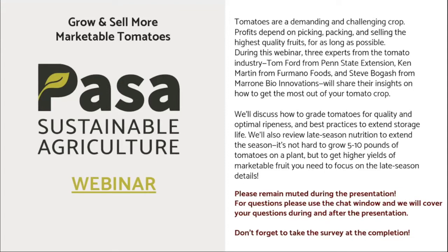We've got a great set of speakers today. Tom Ford from Penn State Extension is going to get us started — Tom has tremendous experience with greenhouse production and specialty crops including tomatoes. We'll also hear from Ken Martin, Director of AG Operations with Firman Foods, one of the largest processing tomato producers in Pennsylvania and the mid-Atlantic region. And finally, Steve Bogash from Marrone Bio Innovations, the Northeast and mid-Atlantic business manager, will share tips on biostimulants, fertility, and plant health in tomatoes.